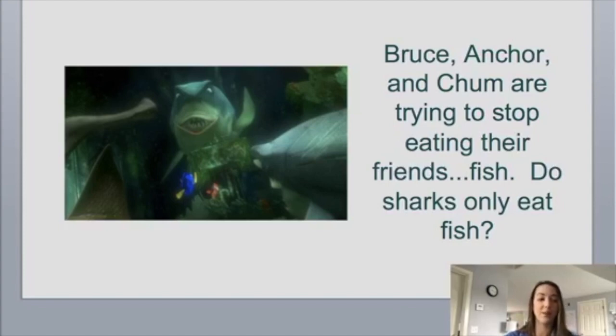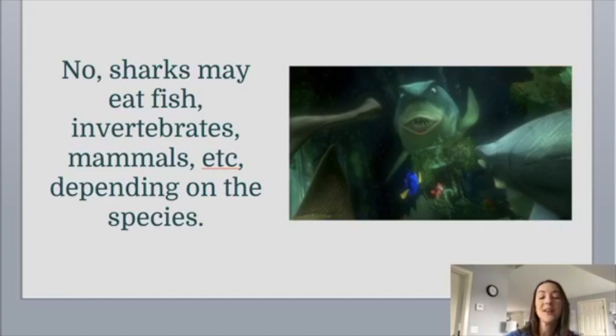This is something that Finding Nemo didn't get right, as those species of sharks shown in the movie cannot rest. My next question: Bruce, Anchor, and Chum are trying to stop eating their fish friends. Do sharks only eat fish? Remember in the movie they have their vow that fish are friends, not food. But do sharks only eat fish? No — sharks do eat many species of fish, but also invertebrates, marine mammals, some eat squid, some eat stingrays. It really depends on the species of shark.